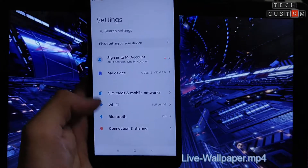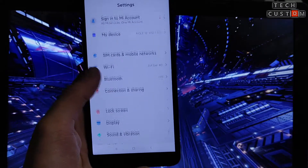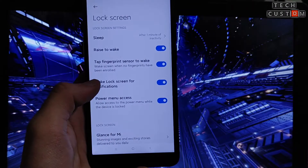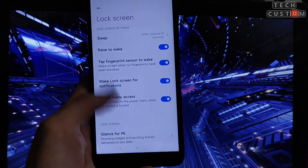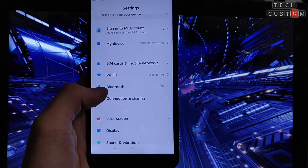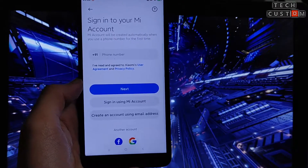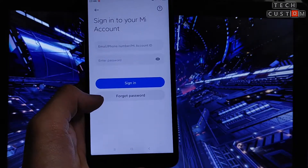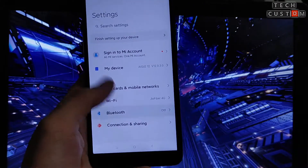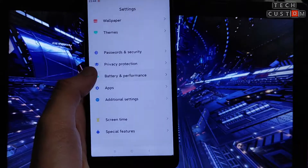Welcome back to Tech Custom. Today we will check the features and bugs of this ROM. The main bug is the AOD — as you can see, there is no AOD option in this ROM. Wi-Fi, Bluetooth, and hotspot are everything working perfectly fine. You can easily sign in via Mi account without any problem. Now let's check the battery performance.